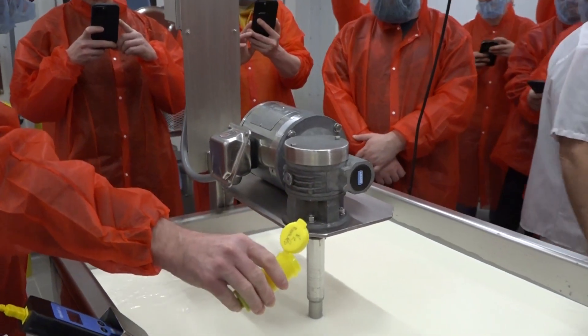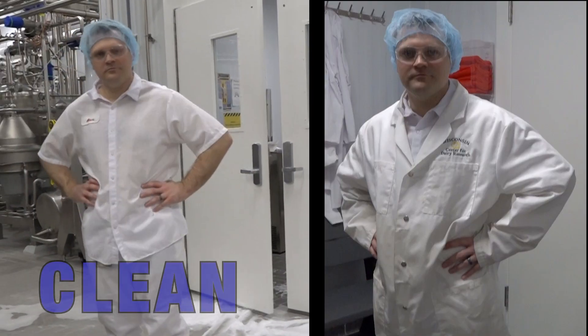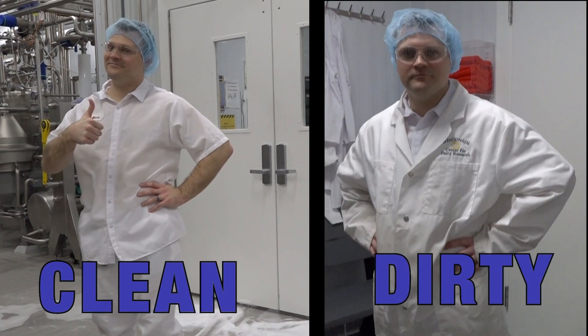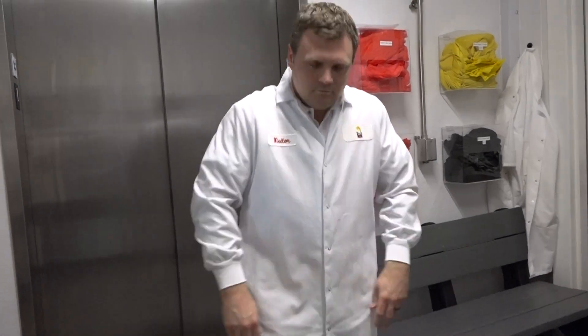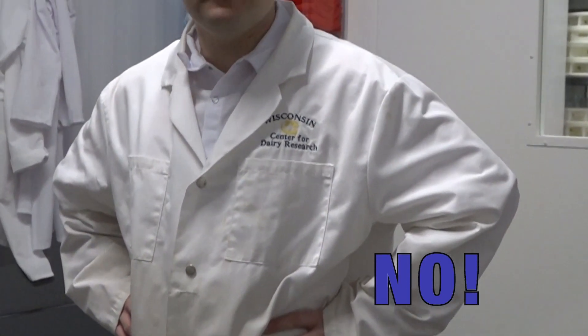Phones are allowed on the production floor as long as they are sanitized and have uncompromised screens. Wear clean and appropriate clothing — this may include lab coats and plant whites. Lab coats should have snaps, be completely snapped shut, and have no pockets above the waist.